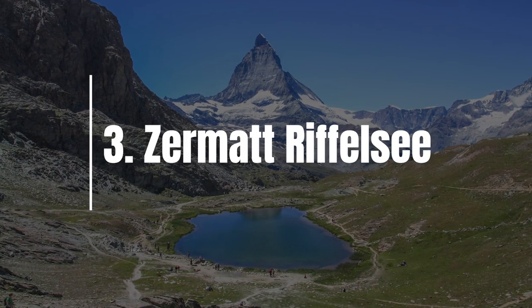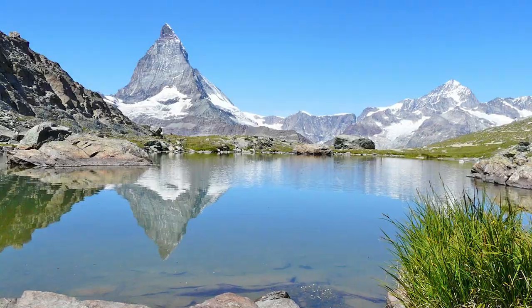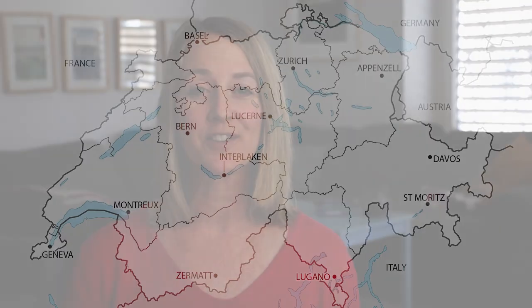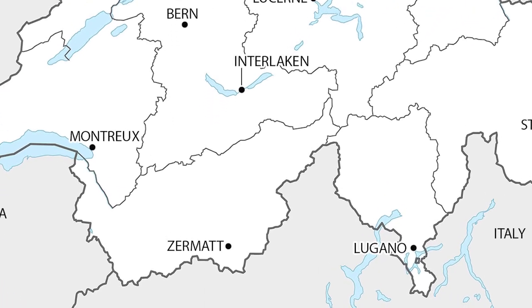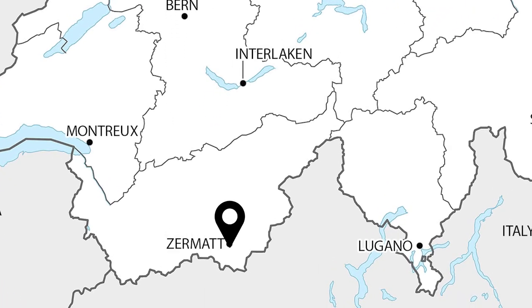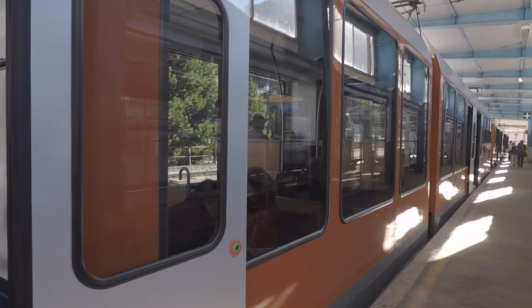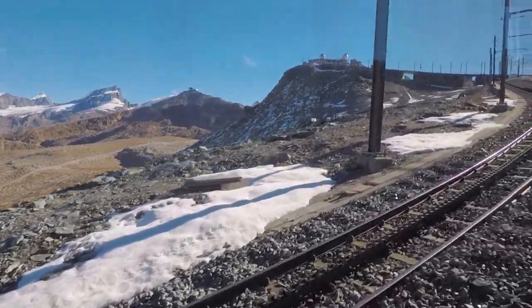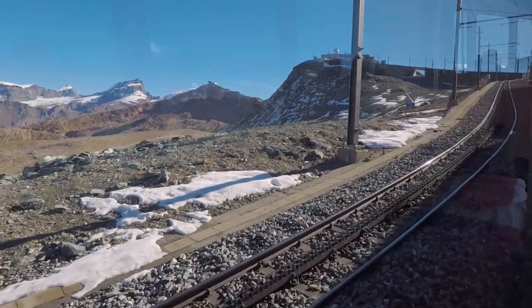Number three on my list is the Riffelsee, which is the lake where you're going to get that classic picture of the Matterhorn Peak reflected in the water. The Riffelsee is located in the Zermatt area in southern Switzerland. From Interlaken to Zermatt, it's about two and a half hours by car or train. Once you're in Zermatt, you ride the Gornergrat cogwheel mountain train up the mountain, about 30 minutes to the Rotenboden stop, which is one stop before the very top.